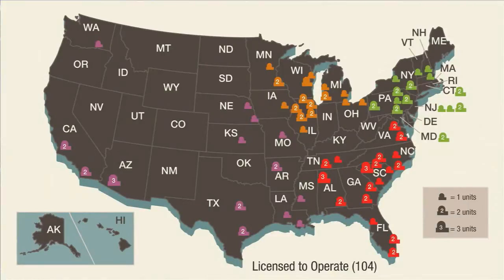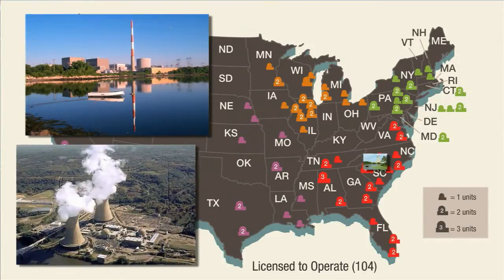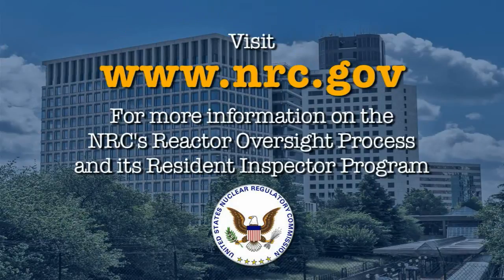All told, the agency has about 150 resident inspectors, including some who are based at nuclear fuel production facilities. More information about the NRC's reactor oversight process and its resident inspector program is available on the agency's website at www.nrc.gov.